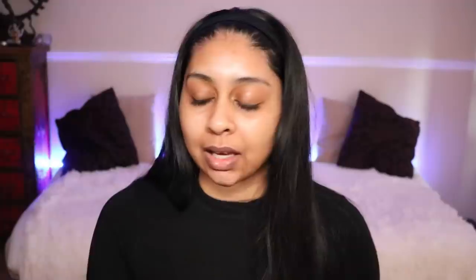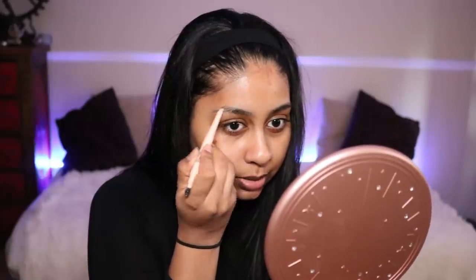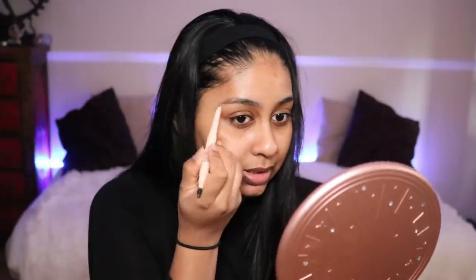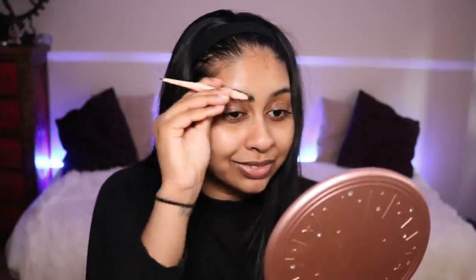Let's start off with the first thing I always do, which is brows. I have this Total Temptation brow pencil in the shade Deep Brown. I do have a mirror with one of my bronzers, but I'm just going to use this handheld mirror today — just easier. I'm just going to fill in my brows. I don't know how many times I've wanted to do a natural makeup look on my channel, but some of you requested this, and this is literally what I do on the train sometimes.